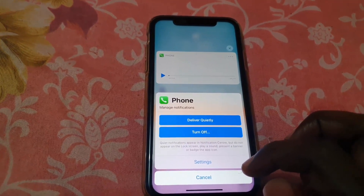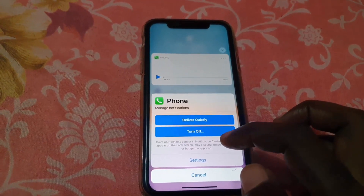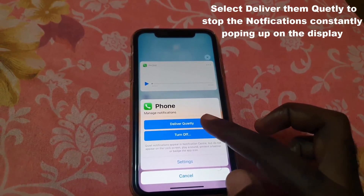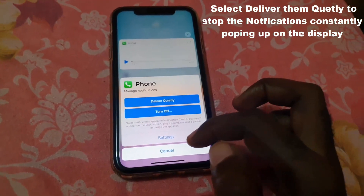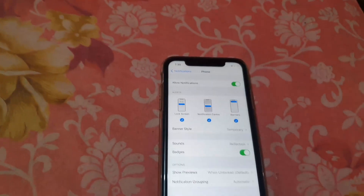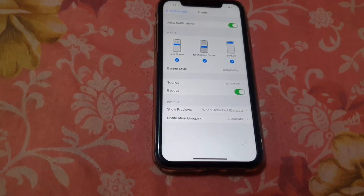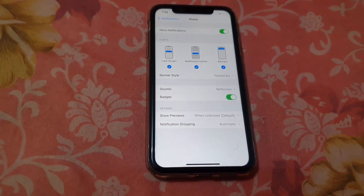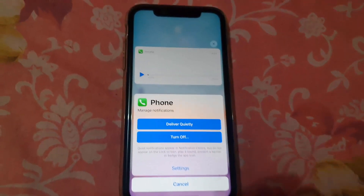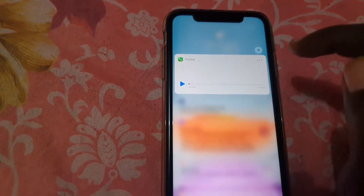It says quiet notifications — notifications do not appear on the lock screen, no banners, no badges. You can go into the phone settings or you can choose 'deliver quietly' directly from here. If you don't want it to be distracting, choosing 'deliver quietly' is the quick option. I'm going to select 'deliver quietly' for that particular notification.